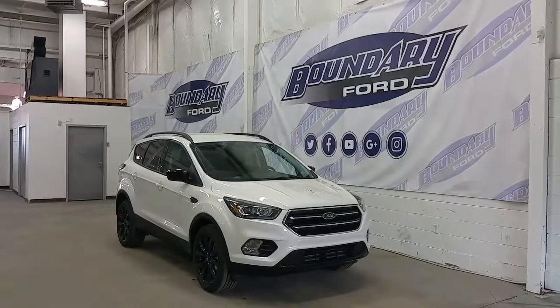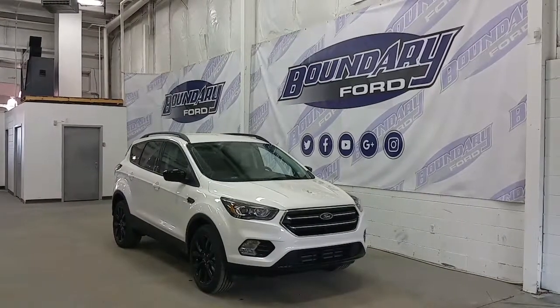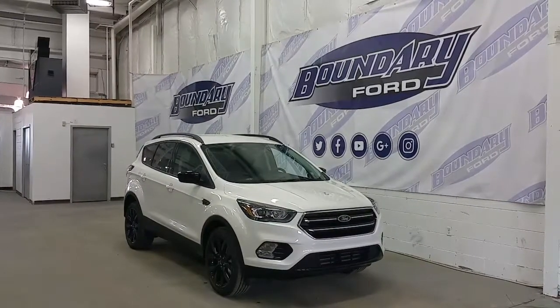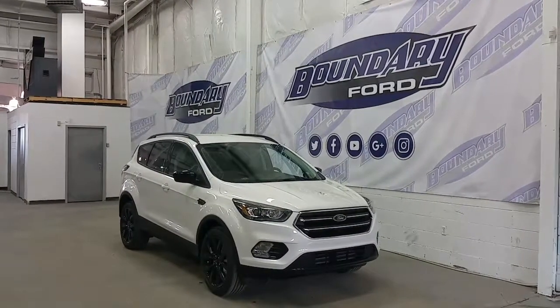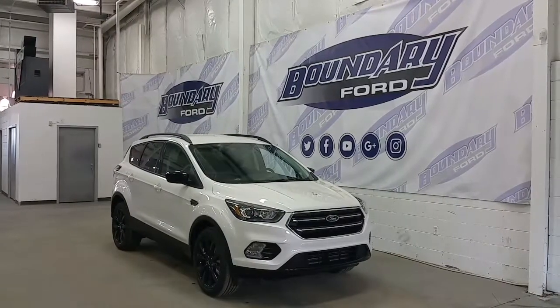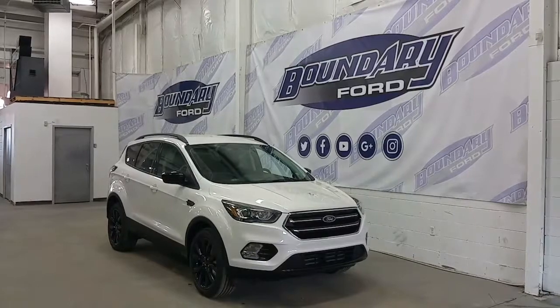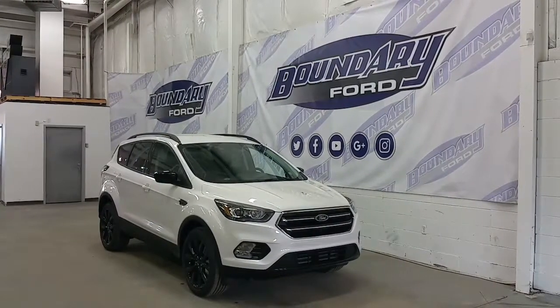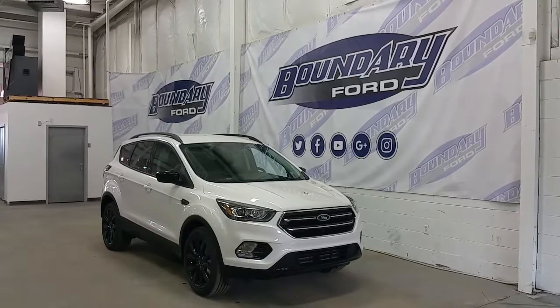In white platinum metallic exterior color, the sport package gives us a lot of great features, starting with a piano gloss black grille and housing on the headlamps, projection-style bulbs, premium alloy-colored wheels, body-colored door handles, and black mirror caps. This one's powered with a 2.0-liter EcoBoost engine with 4-wheel drive and an automatic transmission.